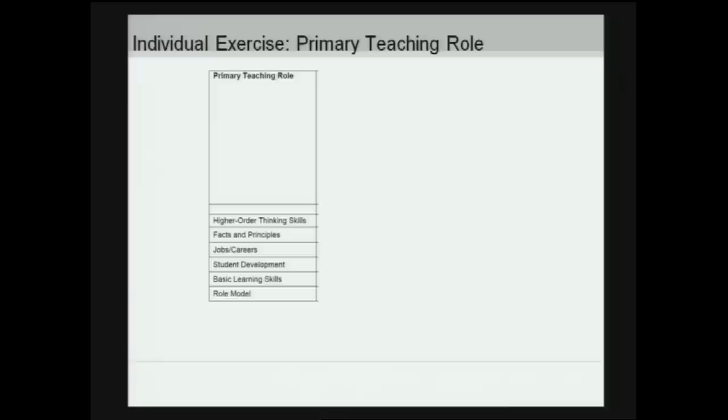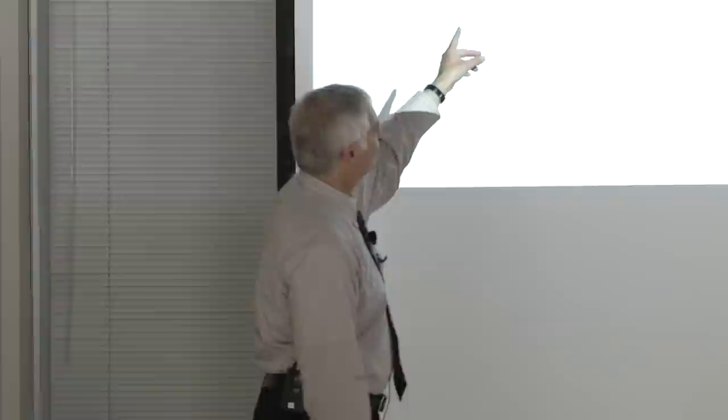I'd like to get your goals first. This is actually a survey published by a professor from UC Berkeley — an exercise for faculty and staff. Of those six items, what do you see as the primary function and role of teaching in a college or university? The options are: higher-order thinking skills, facts and principles, jobs and careers, student development, basic learning skills, and to be a role model.